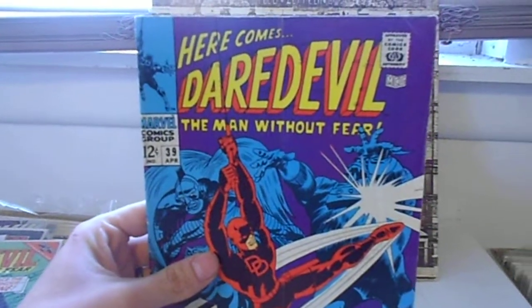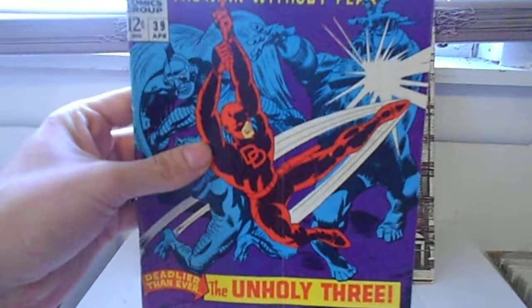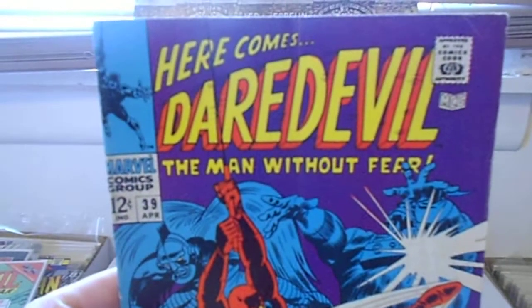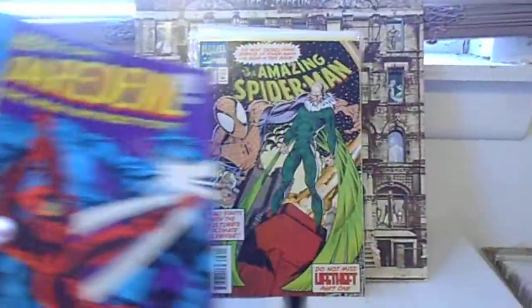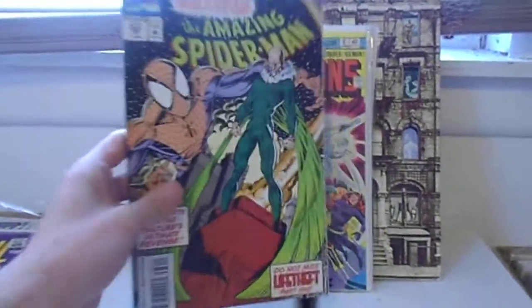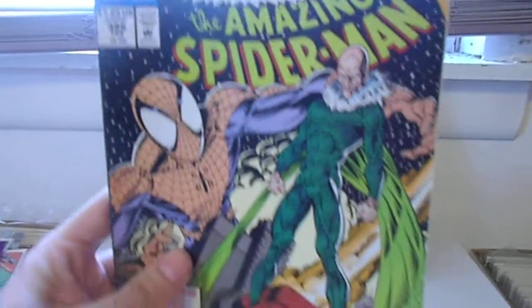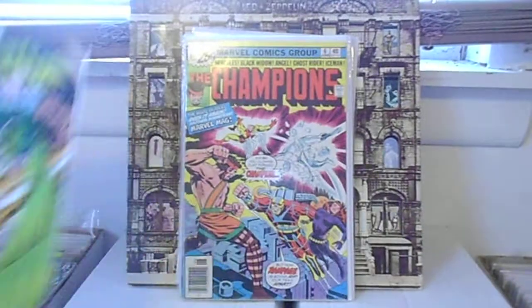Here is Daredevil number 39. Gotta love the Gene Colan artwork. It was very nice of him to send these Priority — sent them to me really quickly. Here's Amazing Spider-Man 386. Very cool Mark Bagley artwork.